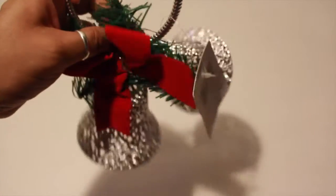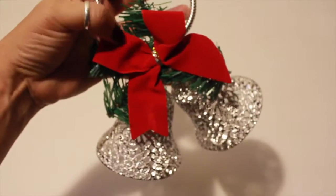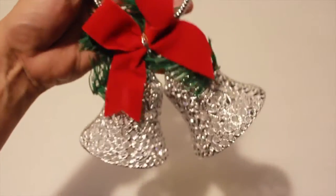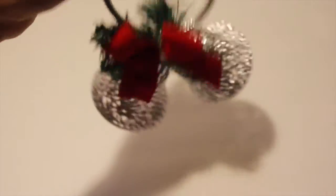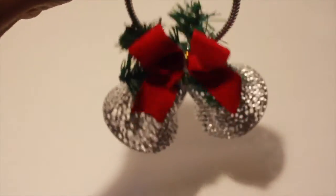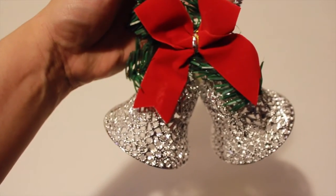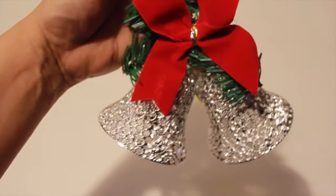I picked up this doorknob decor — they're just little bells with a little red bell. So when people come in and out of the door it'll drive us crazy. This one caught my eye, I thought it was pretty. They did have gold and red, but I like this one.